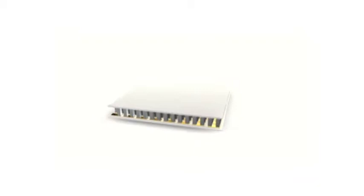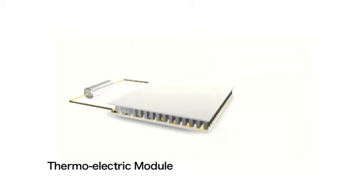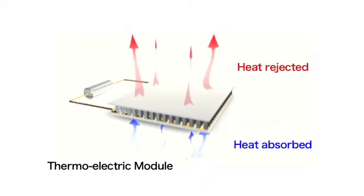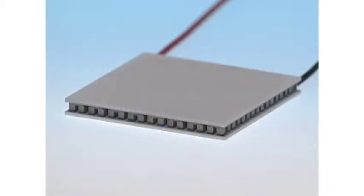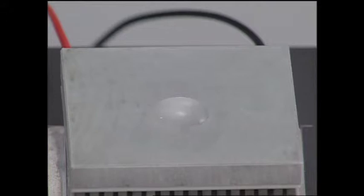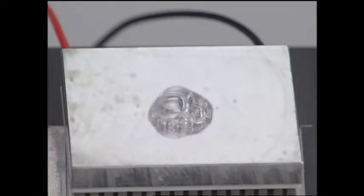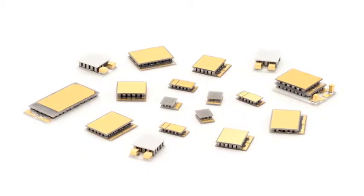Since Ferratec was established, it has cultivated its technology through the production of semiconductor cooling element thermoelectric modules. They switch between positive and negative currents to instantly and precisely perform heating and cooling. They are also compact, lightweight and produce no vibration or noise, making them products with tremendous potential.